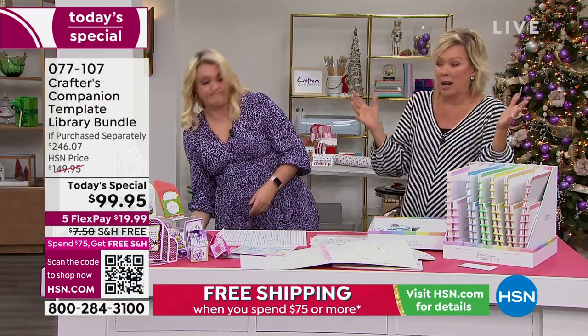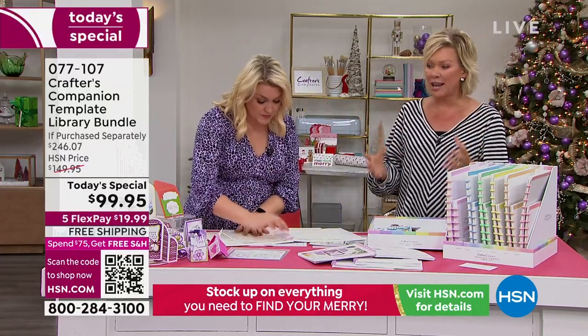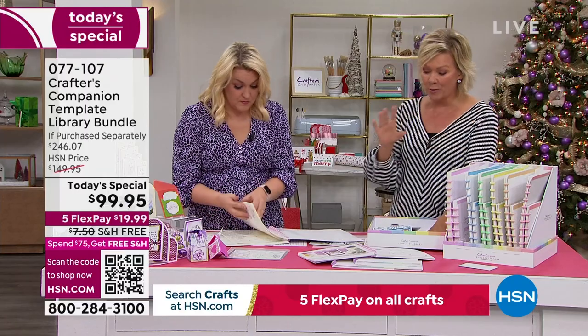Especially if you're just thinking of getting started, or you want to get somebody else interested in crafting, it can be a very daunting and overwhelming thing. But Sara loves to teach and so does her team. You will know exactly how to make some of the most intricate cards, boxes, and envelopes — so much more than ever before.